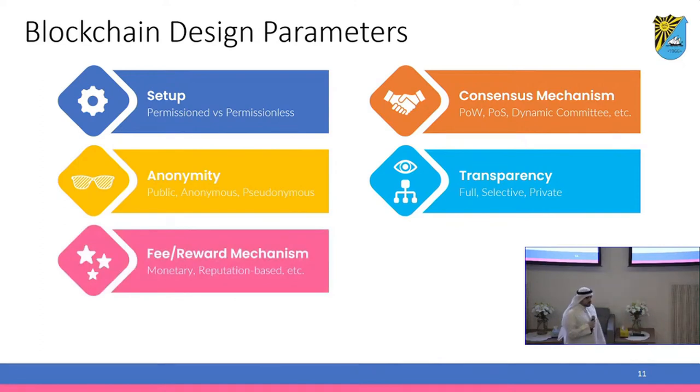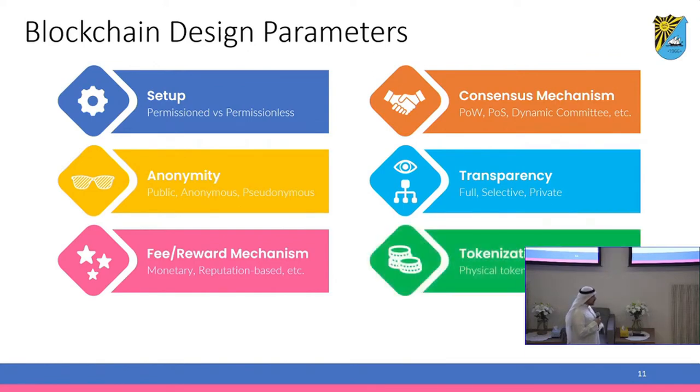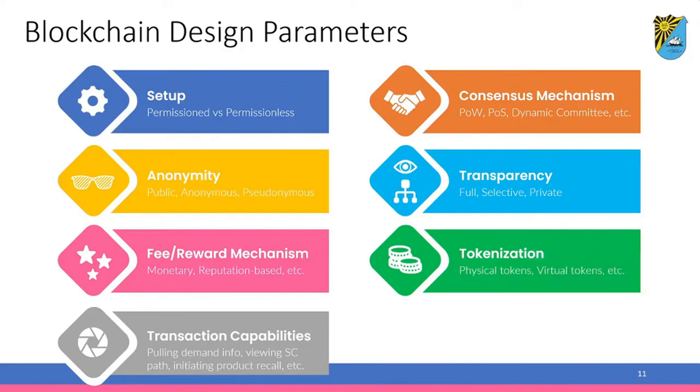In terms of the fee and reward mechanism, do you want a monetary reward as done in the Bitcoin network, or do you want to build a reputation-based reward to encourage participation in the consensus mechanism? For tokenization, do you have physical tokens, virtual tokens, or both, and how do you verify the authenticity of physical tokens? Finally, what transaction capabilities do you want to build into your system? Do you want parties to pull demand information from upstream or downstream nodes, view the supply chain path, or build functionality for initiating product recalls via automation and smart contracts?